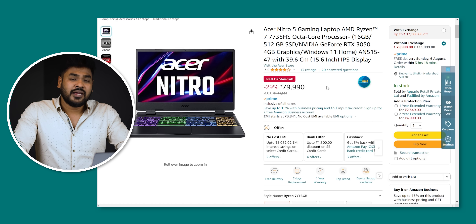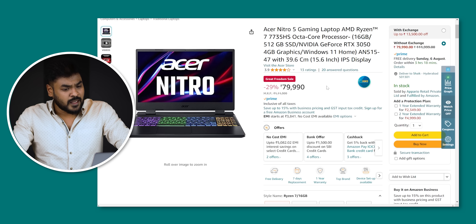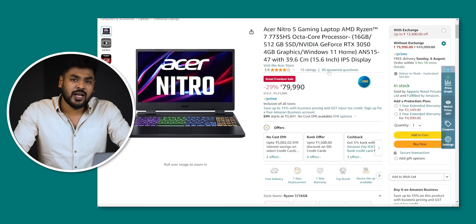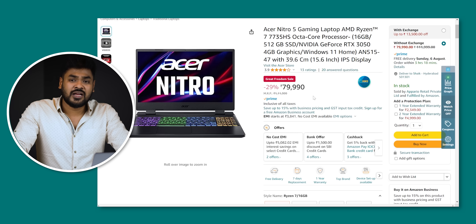Next one is the Acer Nitro 5 Gaming with AMD Ryzen 7000 — the 7745HS. This is a great processor. It has RTX 3050 with 6GB VRAM. There is a great gaming laptop option, and there is also a card offer available.